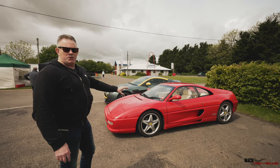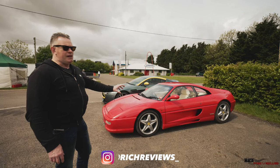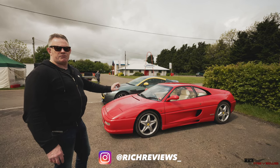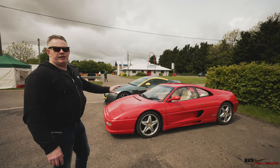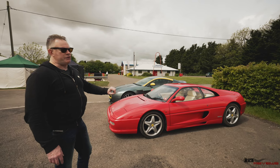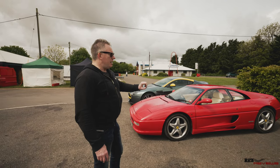It's believed that in the UK there aren't any other 355s that have higher mileage than this car, and it is regularly driven. It's really one of those cars that the owner advocates — daily driving, well, regular driving for sure, is the best way to keep these cars maintainable and reliable.